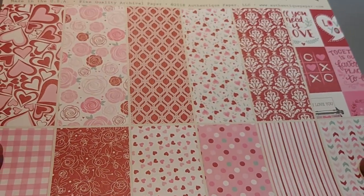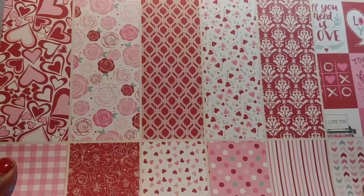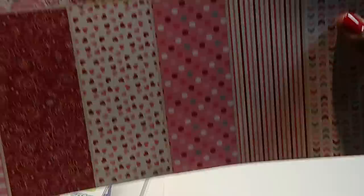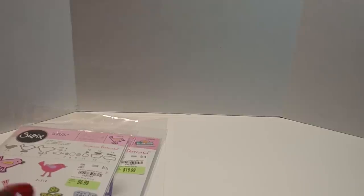I know Valentine's is over with, you all, but I'm not done creating for Valentine's. But look at this paper I picked up — oh my god, do y'all see that? Look how gorgeous these papers are. Oh my god, I love it. I cannot wait to dig into that. So that's what I picked up from Tuesday Morning.